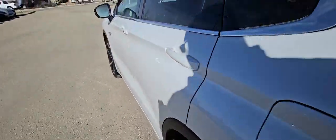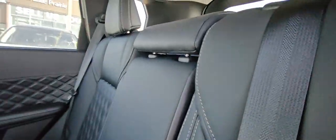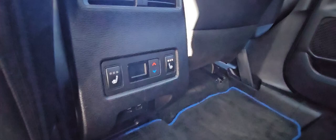Coming out of the back seats — loads of room. I love the diamond-stitched pattern in the seats. You do have the heated back seats as well.